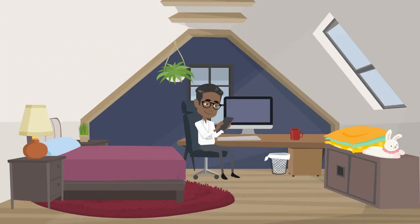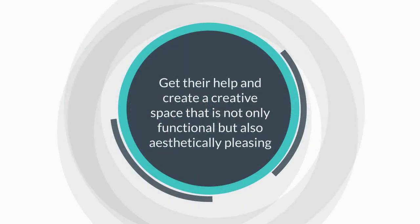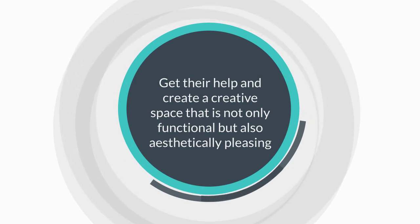And now he is enjoying the facility of his garden studio. Are you also planning for the same? Get their help and create a creative space that is not only functional but also aesthetically pleasing.